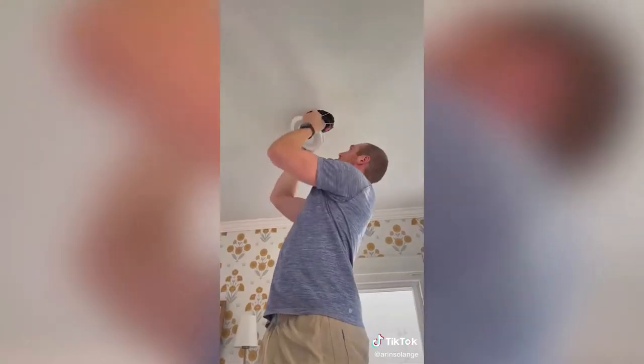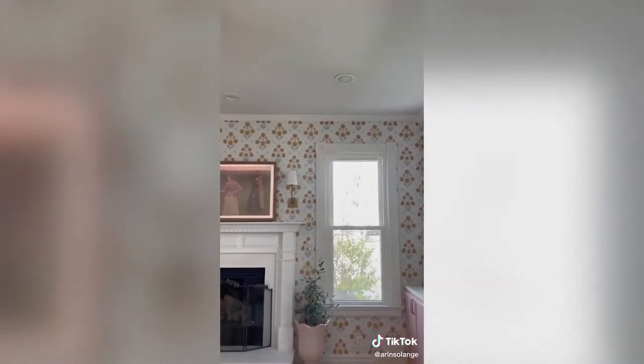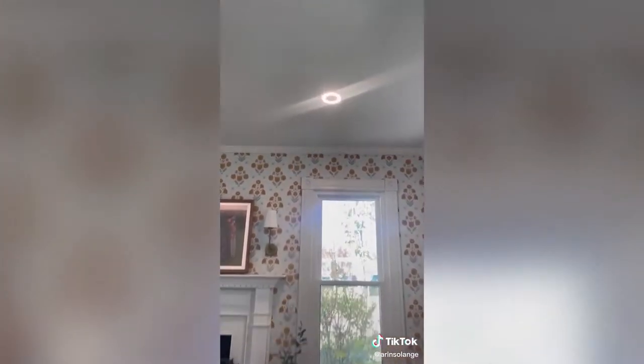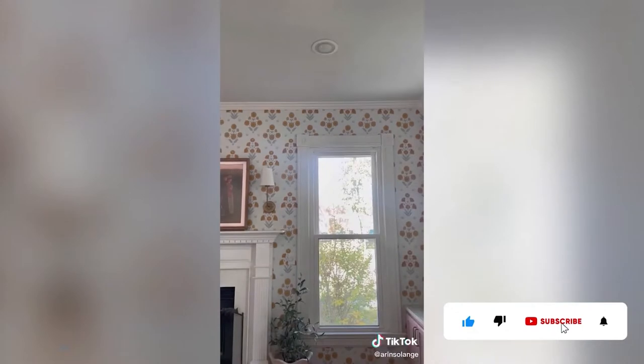This next option switches out with one of your can lights in your ceiling — it takes about five minutes to install and you've got hidden Bluetooth speakers wherever you want them in your home. The speakers work whether the lights are on or off, and we'll honestly be adding these to every room. Both options are super inconspicuous and a great way to have a sound system throughout your home. The can lights work with both old traditional can lights and the newer version.